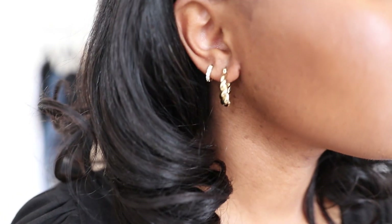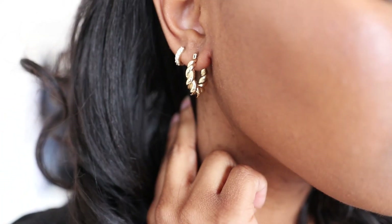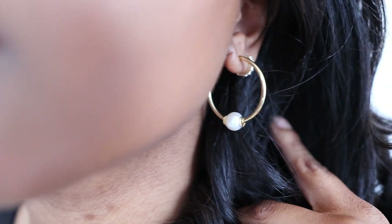I also have a pair of hoops from Ana Luisa called the Paris hoops — I've had these for a while and wanted to include them because of the name and because they go well with the style. They're a more laid-back style compared to the pearl hoops, so for a casual daytime outfit I'd wear the Paris hoops, and for something more dressed up I'd swap to the pearl hoops.